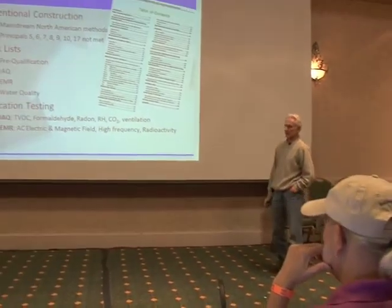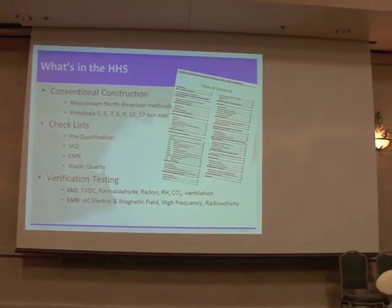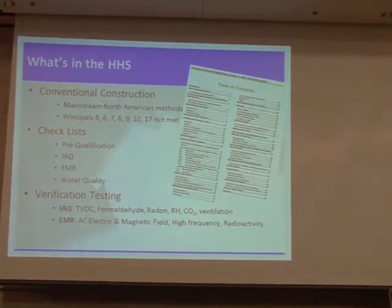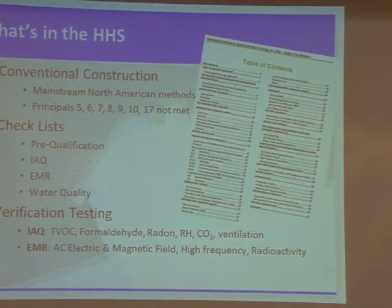So what is this HHS for Conventional Construction? Well, number one, it is for conventional construction, and therefore these building biology principles — 5, 6, 7, 8, 9, 10, and 17 — are not met. It can't be met because we do not have high mass walls that hold heat.